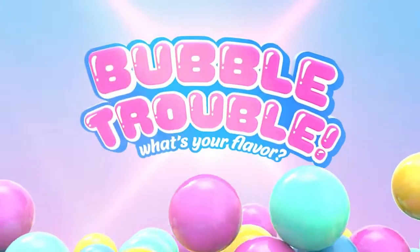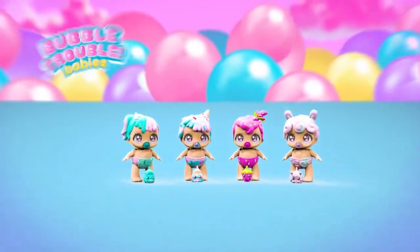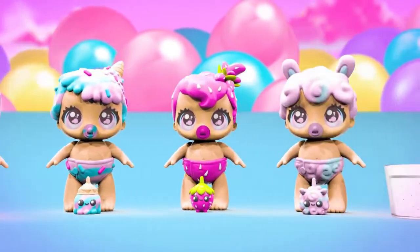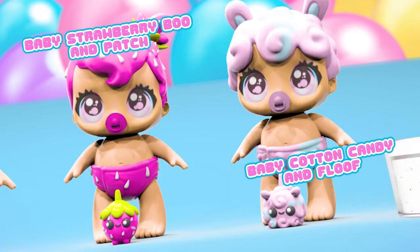Bubble Troubles! It's a bubblegum world! Meet the adorable Bubble Trouble Babies! Four bubbly babies and their Bubble Buddy bottles are ready to play!